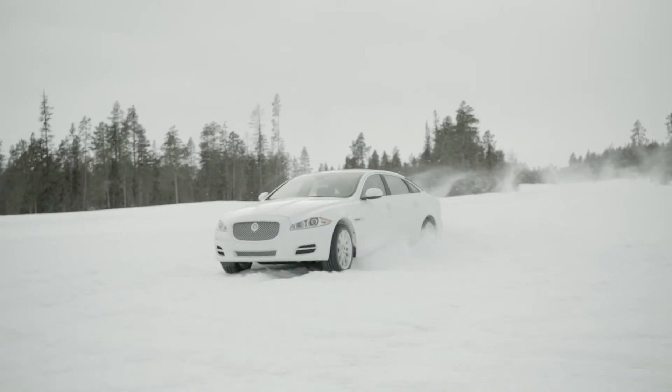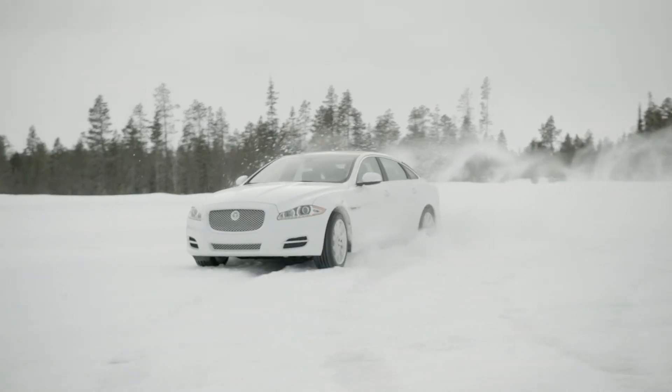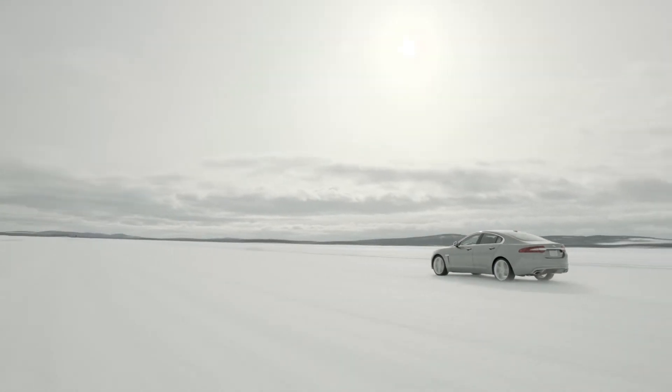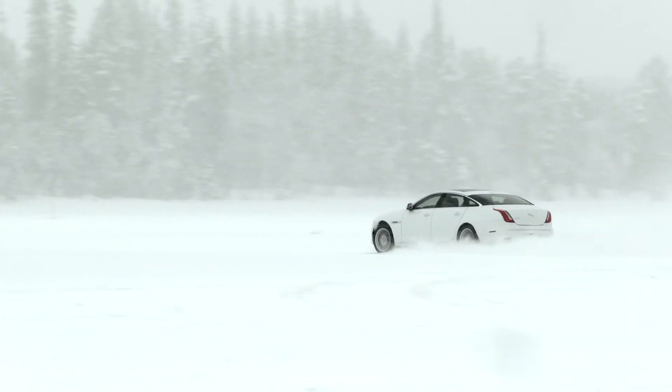All of us are delighted how the car has turned out. It's got all the traction benefits you'd expect from an AWD car, but it's still fun to drive. The Jaguar brand is all about performance and refinement, and that is all baked into AWD. We've managed to create an AWD that's perfect to drive in all scenarios.